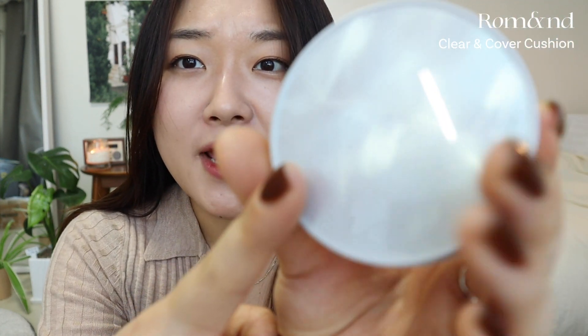Next is the Rom&nd Clear and Cover Cushion. I haven't used this one in a while, but I remember really enjoying it. It has a semi-matte plus glowy finish, doing a little bit of both, with pretty decent coverage. I do remember really liking this one, and the packaging is so pretty.